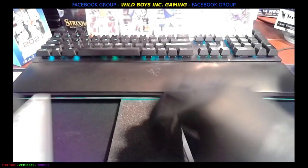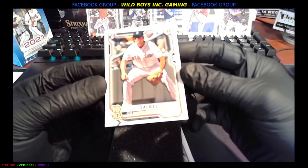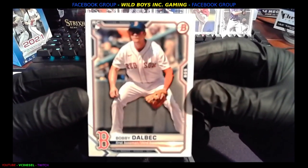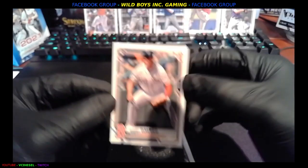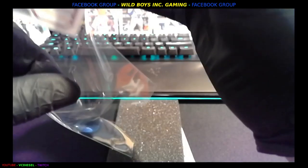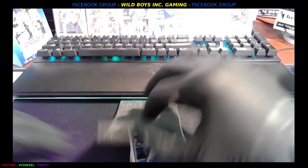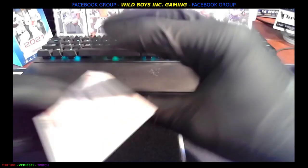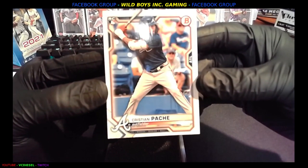There's a little ticker at the bottom — prospect, veteran. I wonder if you're going to have like 'legend' too. Next is another veteran, Anthony Santander, Orioles. Pretty neat so far. Next up we got Bobby Dalbeck, rookie, Boston. Nice card there.